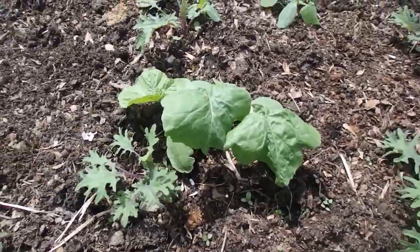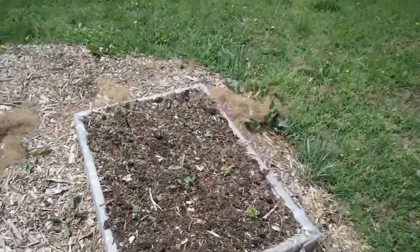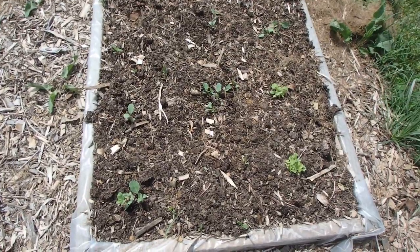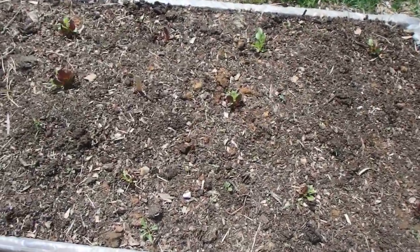I think the squash and the kale are going to be able to cohabitate — I hope. Here we have collards and some lettuce that looks like they're starting to take off. They should probably be doing better but that's my fault, not theirs.